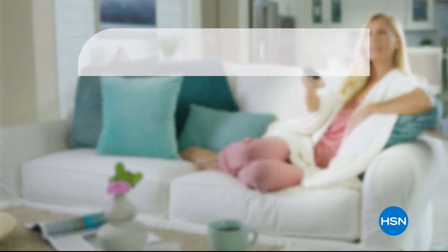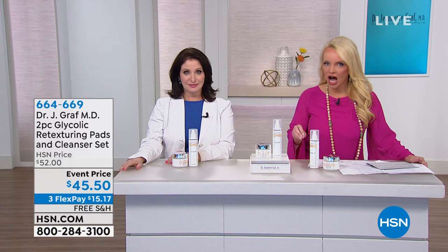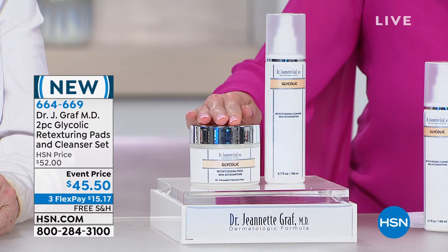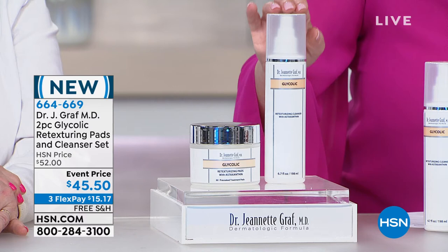The doctor is in. Would you love to go see one of the most world-renowned dermatologists? We're going to help you do that. Dr. Graff is back with us for the next 17 minutes or so. Now we're going to talk about the highest glycolic concentration allowed in products without a prescription — this is our two-piece glycolic re-texturizing pads. You're going to get the pads and you're going to get the cleanser. Normally $52 for both, we're doing it at $45.50 with free shipping.